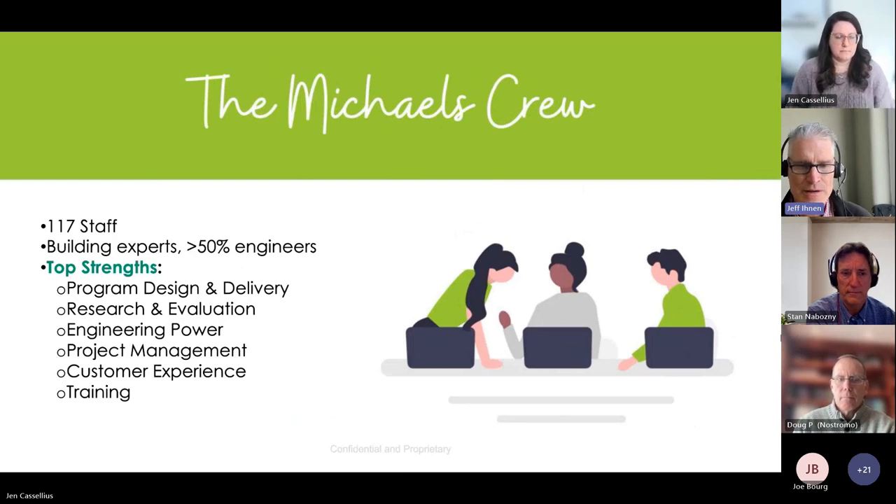Our staff is about 120 people, with over half being engineers, giving us significant engineering strength. We deliver energy efficiency and demand response programs throughout the United States, evaluate utility programs around the country, and provide substantial project and program management. We also offer a range of training including program training, measurement and verification training, and decarbonization training.